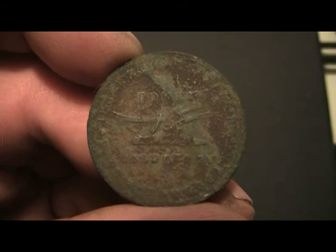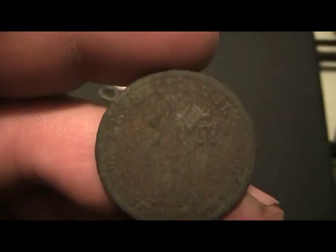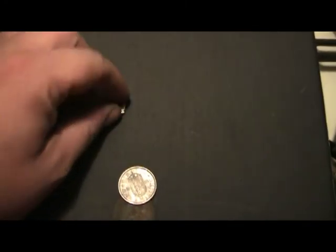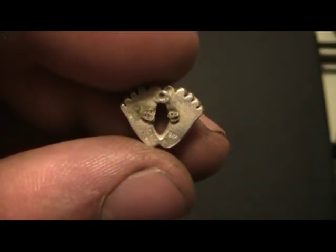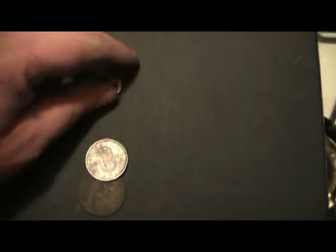I'll take it open — pried it out and broke the back off. I don't know if you can see it or not, but it is marked 925.